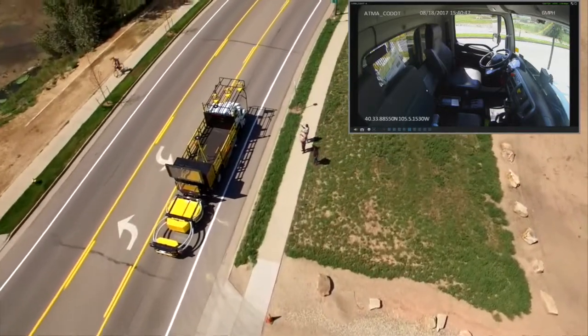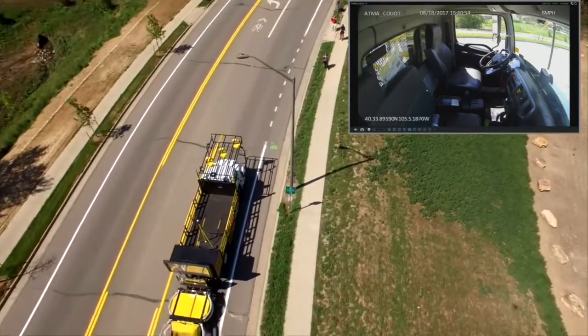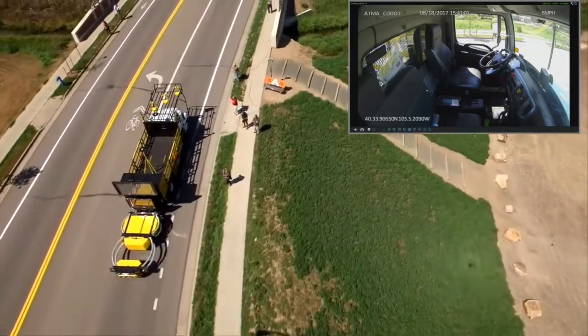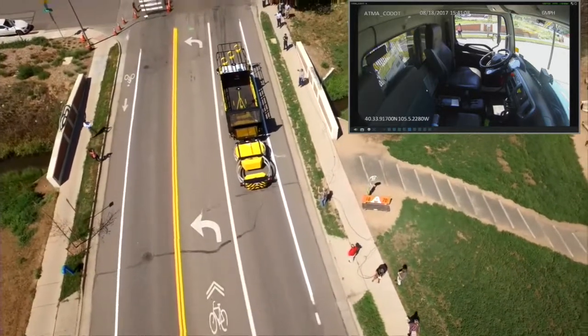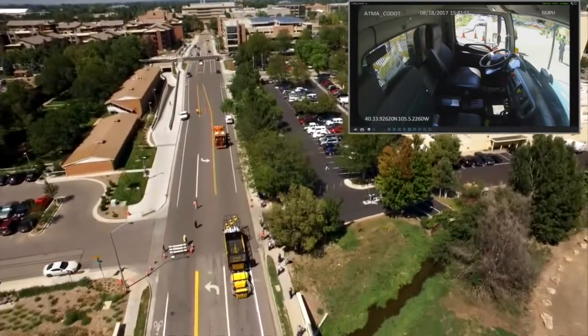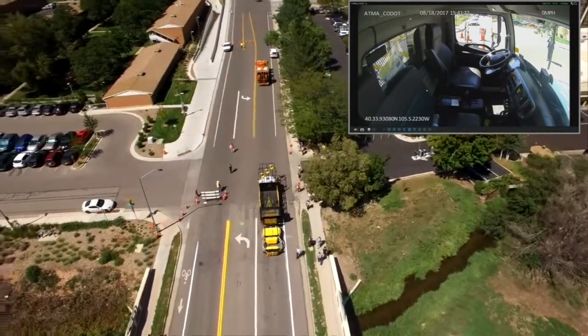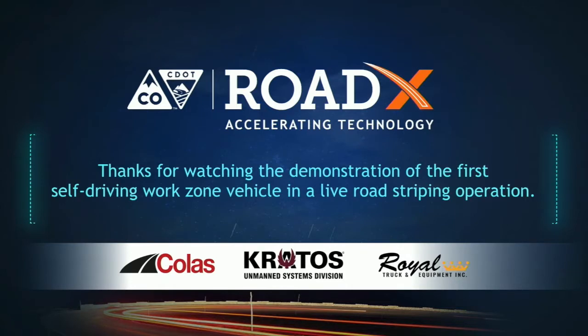The vehicles are now approaching, just finishing up their run, striping the road. You can see a nice consistent gap distance. The guys in the doghouse are leaning out checking their paint. This is a live operation — exactly what we would do on any roadway — and we've got that protection vehicle following right behind, keeping everyone safe. Thanks again for tuning in and watching the Colorado DOT's first live demonstration of an autonomous work zone vehicle.